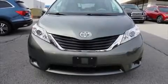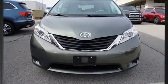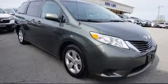Here's a great deal on a 2014 Toyota Sienna. It features an automatic transmission, front wheel drive, and a 3.5-liter six-cylinder engine.